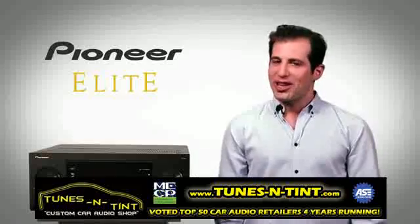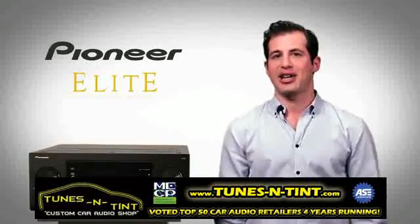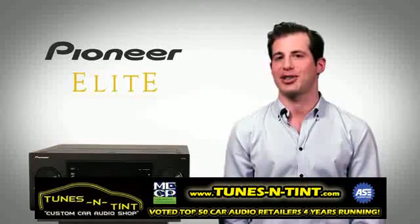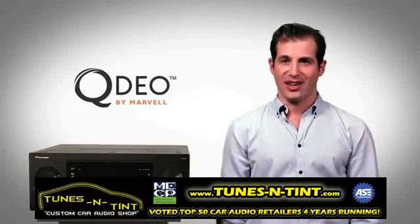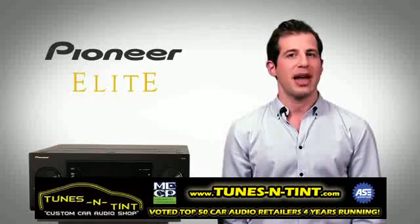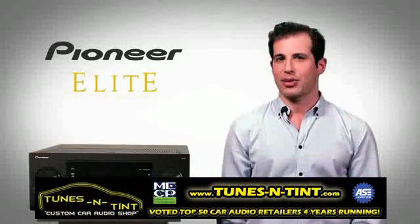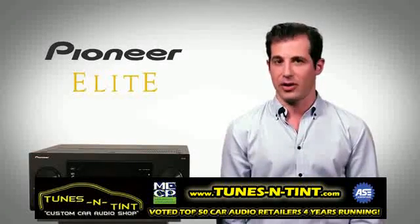So you want really exciting home theater? The Elite SC65 gives you a new level of video processing enhancing your TV's performance with total calibration flexibility. QDO video conversion and scaling, advanced video adjust and stream smoother technologies meet the demands of the most critical viewer. 4K 2K pass-through lets you take advantage of advanced digital video formats now and in the future.